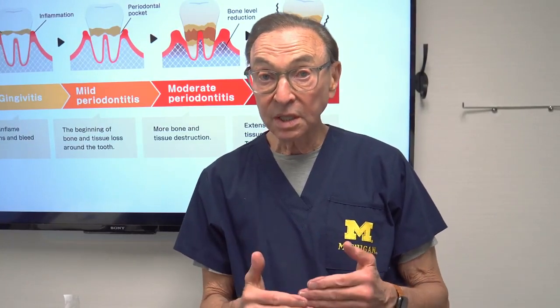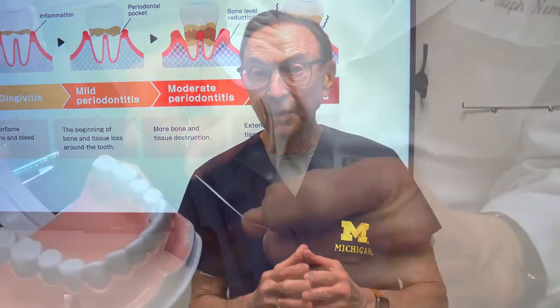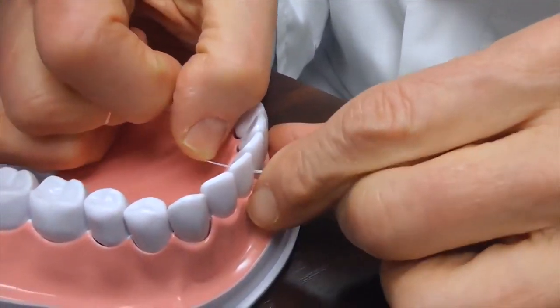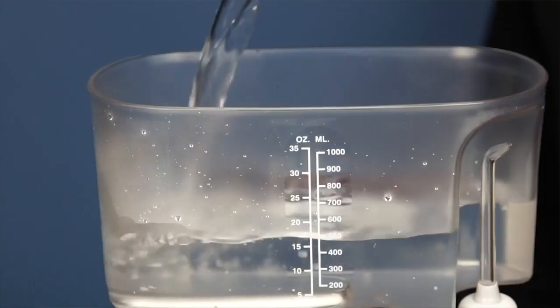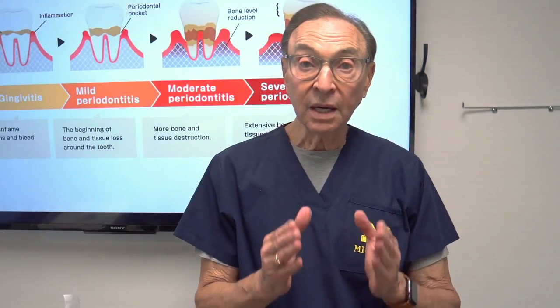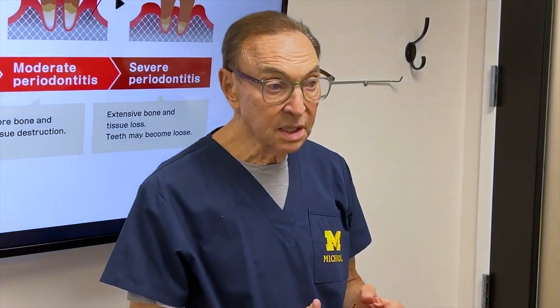So you want to really stop it from getting started in the first place. Since it usually gets started between the teeth, that's really the most important area to pay attention to. You want to make sure and clean between the teeth thoroughly — dental floss, little picks between the teeth, water picks or water irrigation devices. There are many different kinds, portable ones and plug-in ones. Getting between the teeth before gum disease starts is critical.